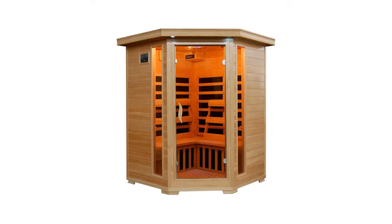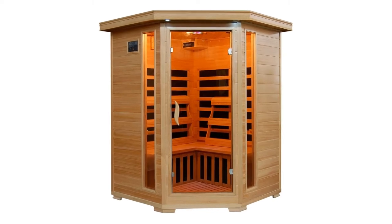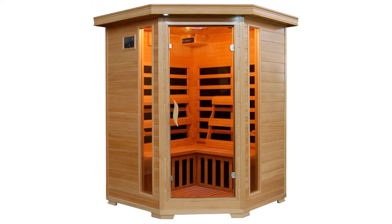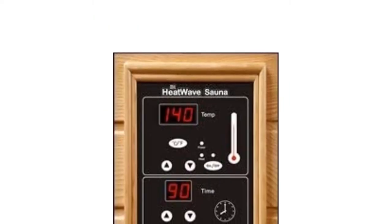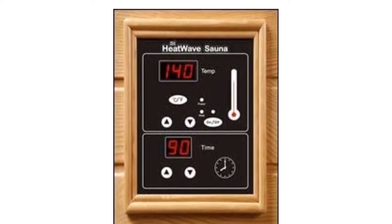For comfortable 17.7-inch benches with a backrest, ambient light, and a soundtrack of your choice, buy the Corner Santa Fe Sauna from HeatWave. It only releases 0.8 mg of EMF.